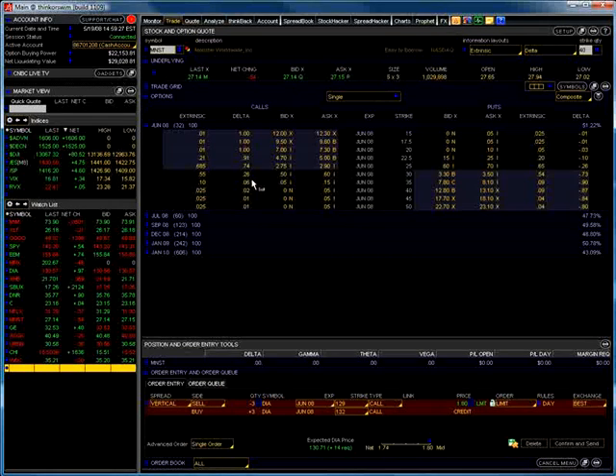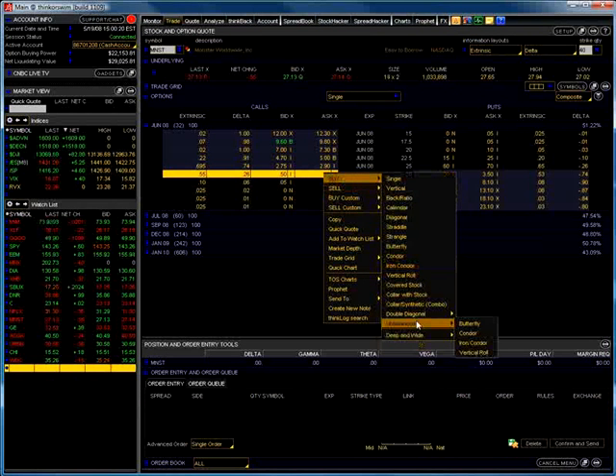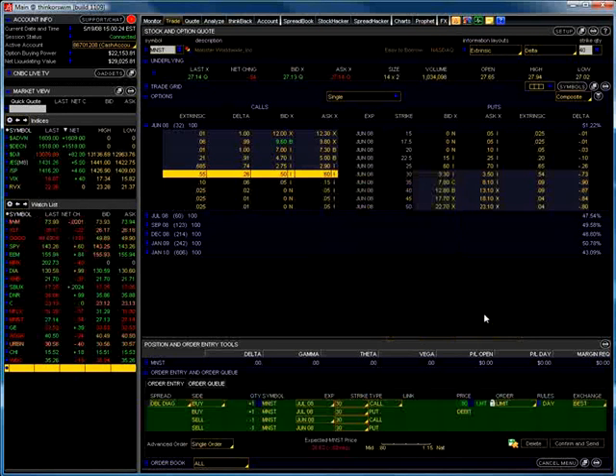Let's go back to our trade tab and look at the June options. We've got calls and puts, and we'd like to do double calendars — those are my favorite. You can also do single calendars and then adjust into a double calendar later if needed. Let's do a double calendar on Monster. We generally take the strike price just above the current price — the current price is $27.14. We'll look at doing the 30 calls, and then a put calendar at the 25 puts as part of our double calendar. Right-click and go to Buy, double diagonal, and select double calendar in the menu. We have to change the puts — it automatically brought up the 30 calls.